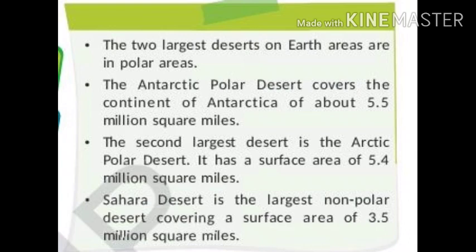The two largest deserts on earth are in the polar areas. The Antarctic polar desert covers the continent of Antarctica, about 5.5 million square miles. The second largest desert is the Arctic polar desert, with a surface area of 5.4 million square miles. The Sahara Desert is the largest non-polar desert, covering a surface area of 3.5 million square miles.